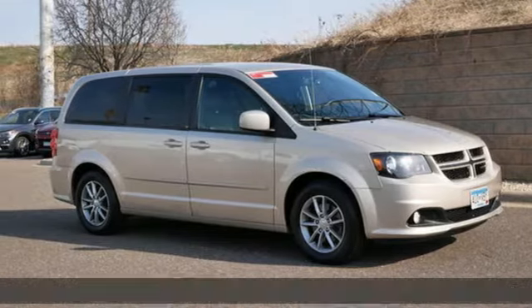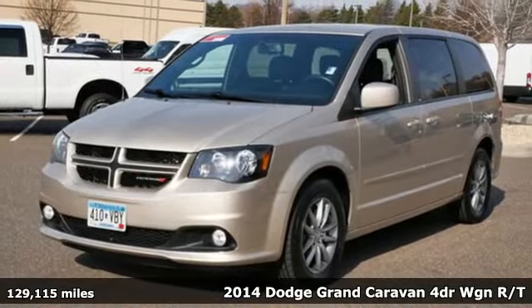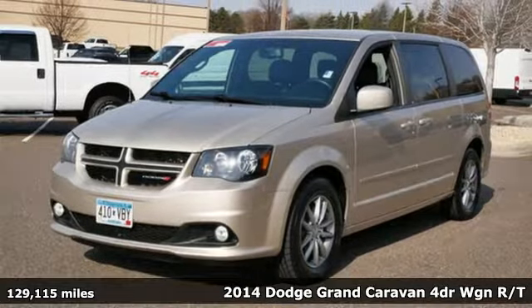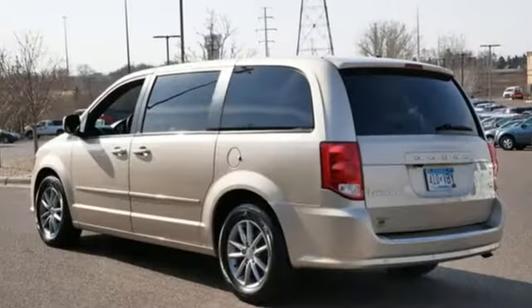Here's a 2014 Dodge Grand Caravan. Safety, versatility, comfort, convenience. It isn't just kid-friendly, it's also parent-perfect. You'll look forward to every drive with features like these.